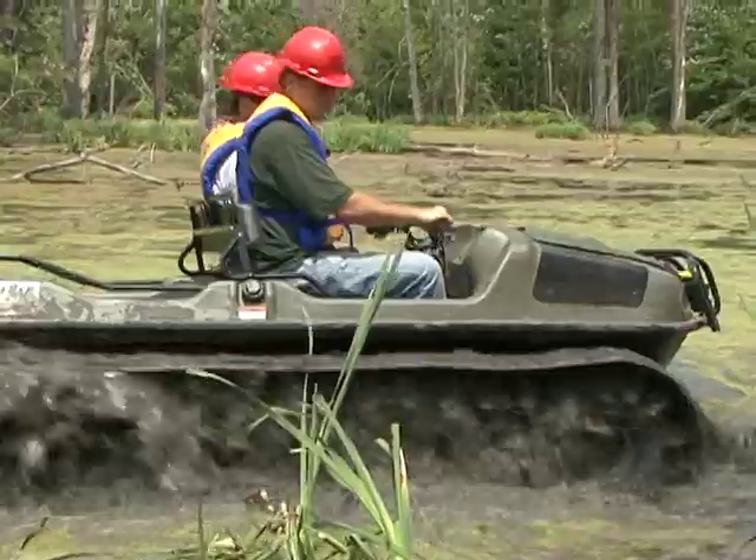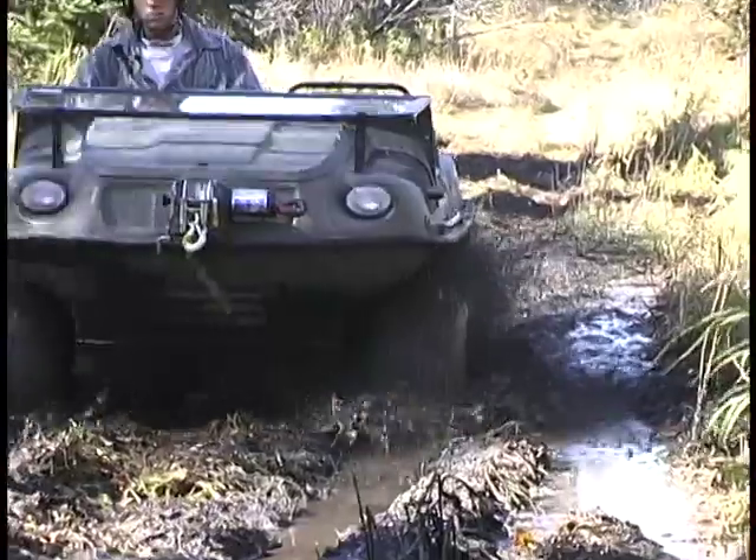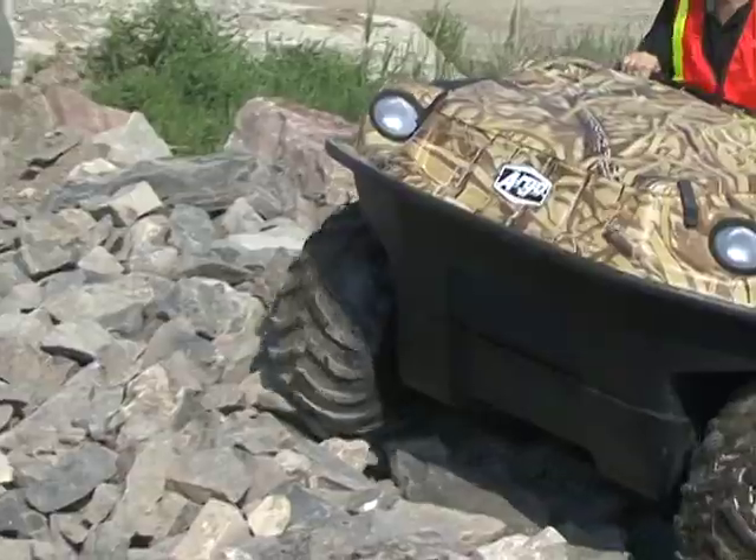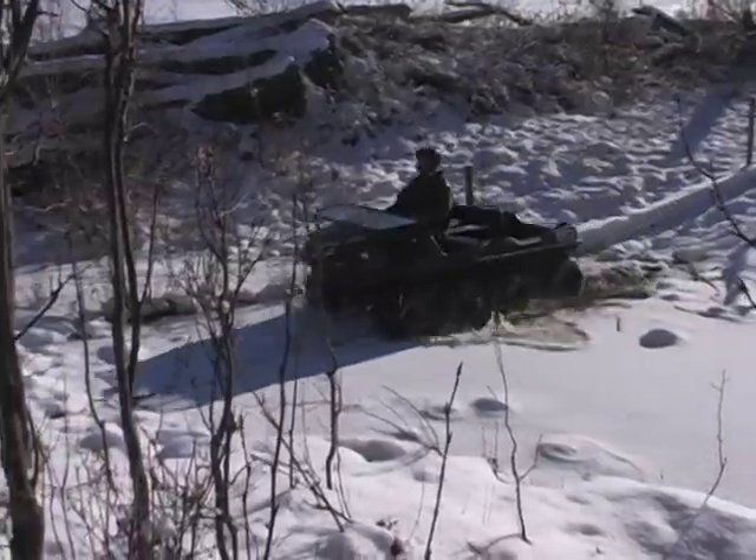More often than not, the best path to your work site is mired in mud, covered with dense bush, fallen logs, rocks, ice, or snow.